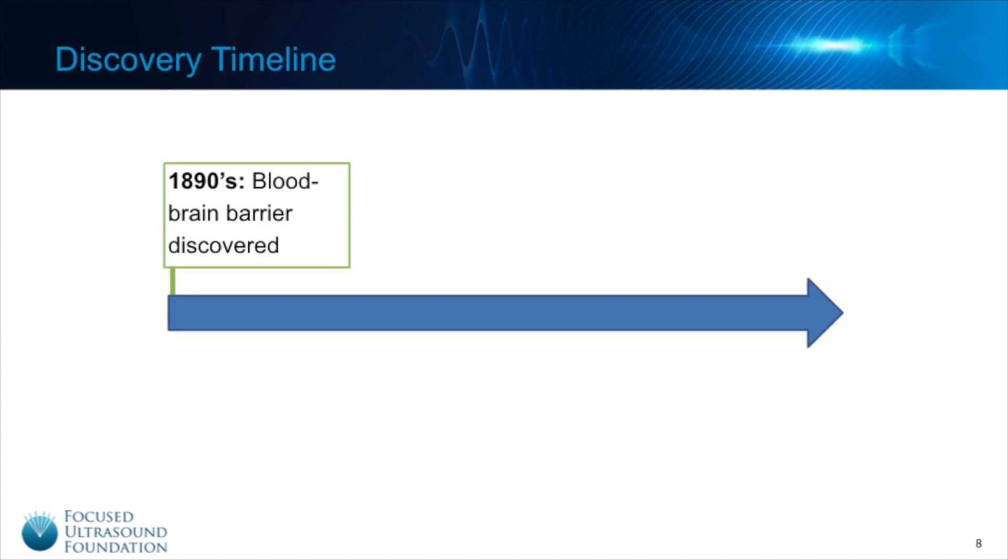How did we come to understand that focus ultrasound can disrupt the blood-brain barrier? As with many great scientific discoveries, it was an accident. In the late 1800s, a scientist discovered the blood-brain barrier when he injected an animal with a dye and noted that the animal's entire body, except for the brain, absorbed the dye.